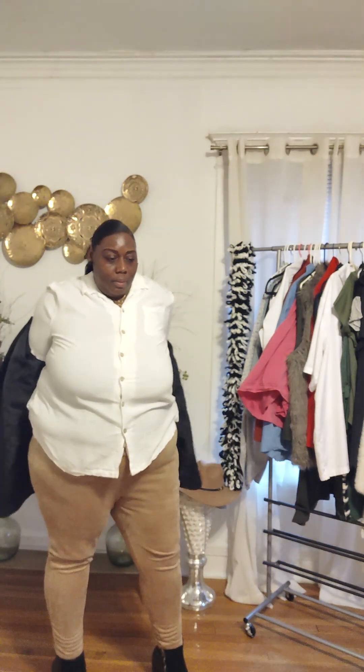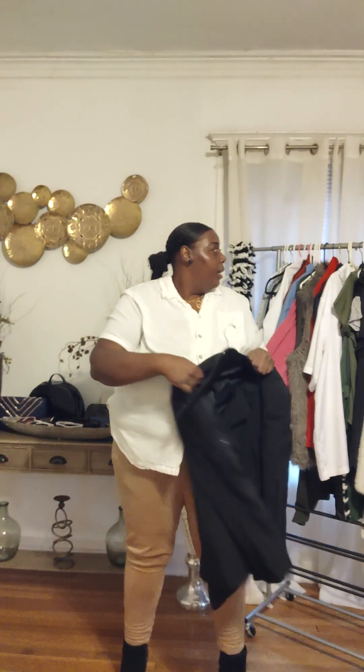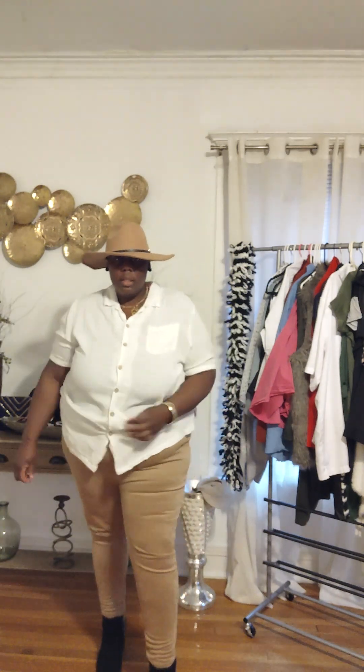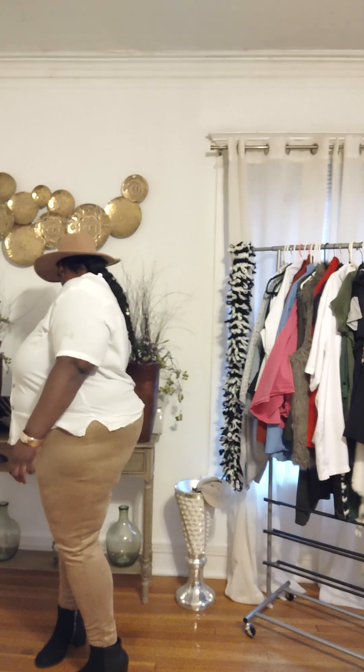I think we can do a little more — let's do a little more. I love a hat, so let's grab our hat, same color family. Yes! Grab your cute little purse with that.